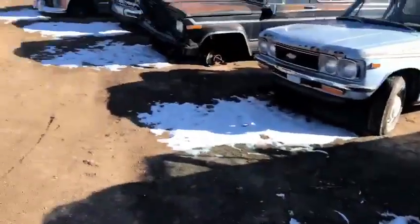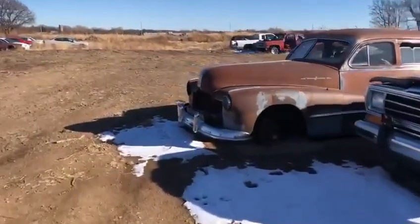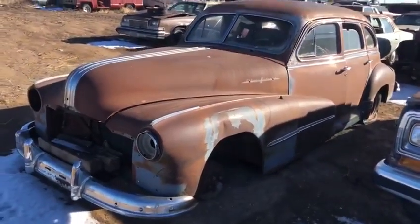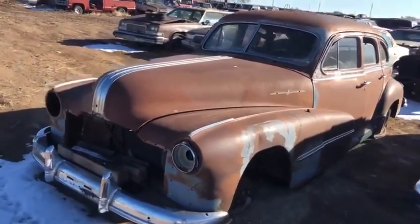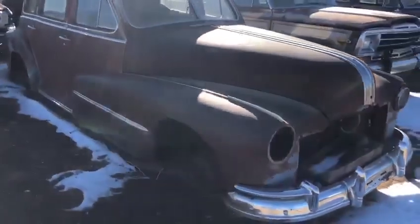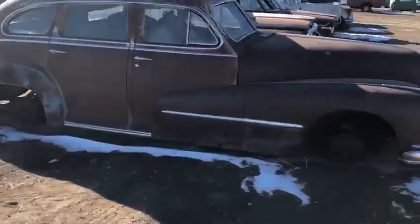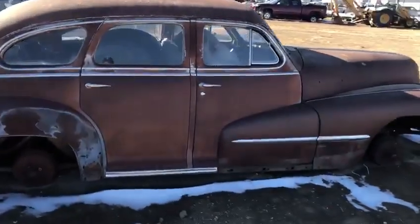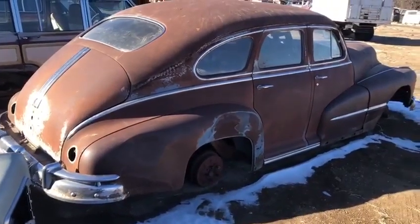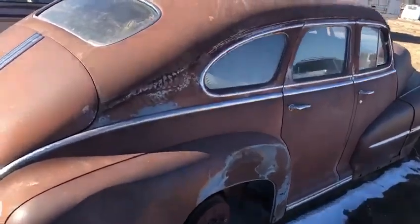We'll head down here to the end of the row to this 1948 Pontiac. This was actually the last one that we hauled out of the lot — I even took a picture of this as we were loading it with the empty lot behind it, I'll have to post those pictures up. Grill's gone, but still a lot of good trim on this thing. Really solid old car — it's got that great looking torpedo back styling on it. Pretty sharp car.